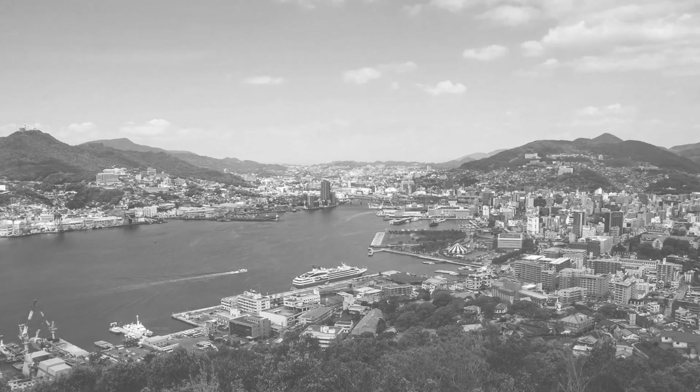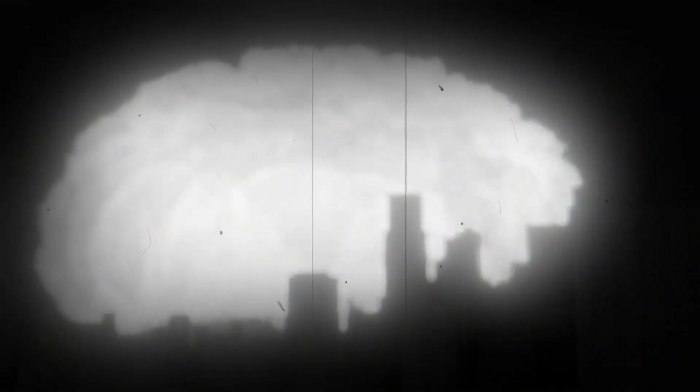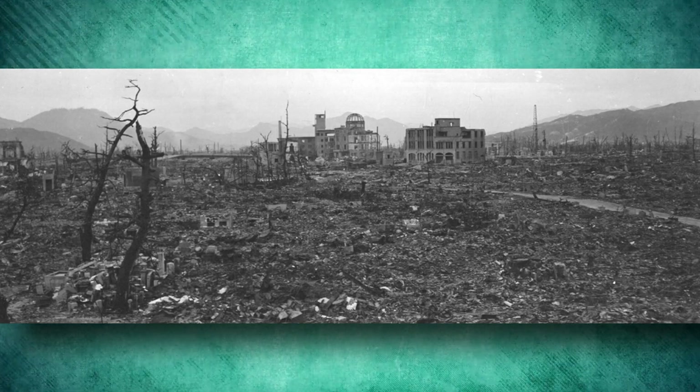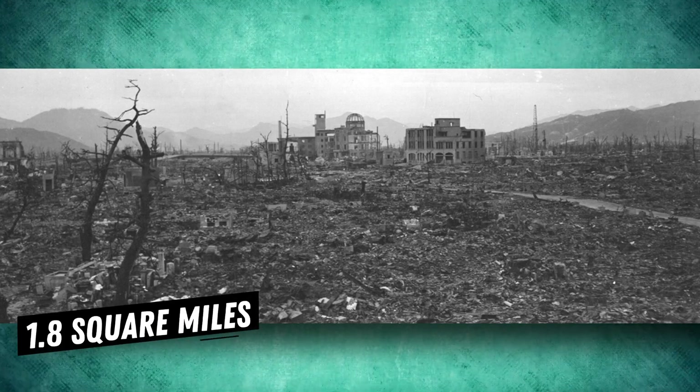The 1946 survey notes that due to the uneven terrain of Nagasaki, damage there was confined to the valley over which the bomb exploded, and therefore the area of nearly complete devastation was much smaller, at about 1.8 square miles.